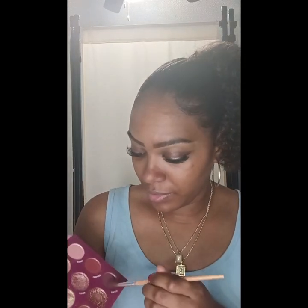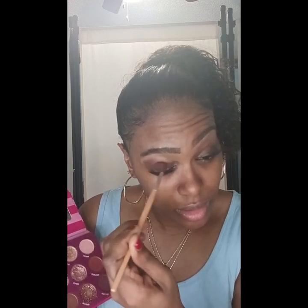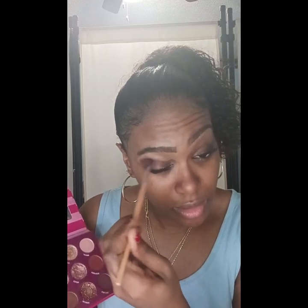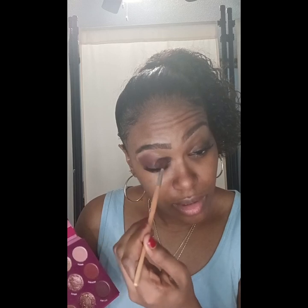So I am using my rose gold eyeshadow palette and I'm mixing two colors — a darker brown and a lighter brown. I'm going to apply that towards the inner corner of my eye. This is a school makeup look, so it's very easy and very simple — it takes no time. I'm just applying those two colors together, mixing them and blending it out.